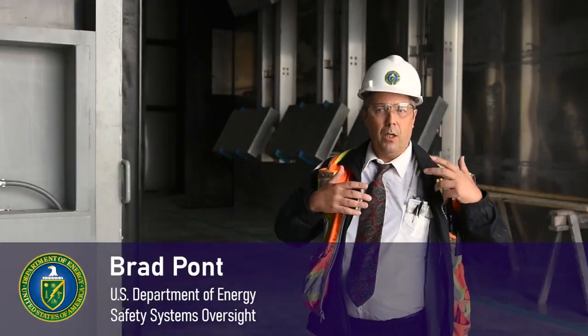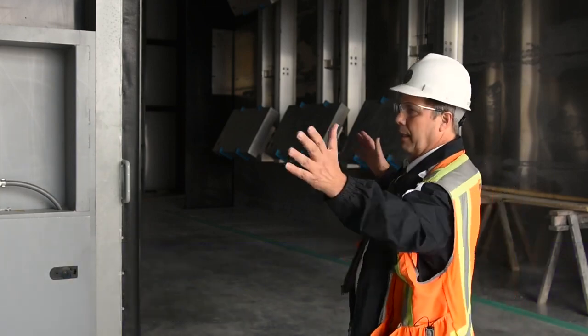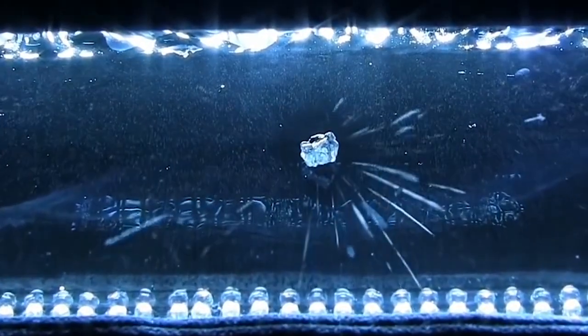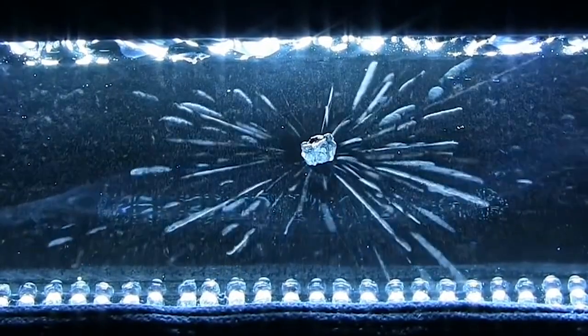One of the hard things we always deal with in non-destructive assay is our backgrounds. What we have to do is reduce our background measurements, and what we're measuring for is neutrons. When uranium decays, it sends off a neutron, and so we can determine the quantity of uranium inside pieces of equipment inside this chamber.